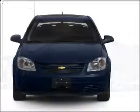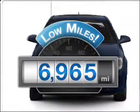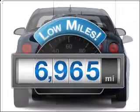Check out this 2009 Chevrolet Cobalt. If you're looking for an automobile with great attributes, look no further. A low odometer reading makes this vehicle a great value at this price.